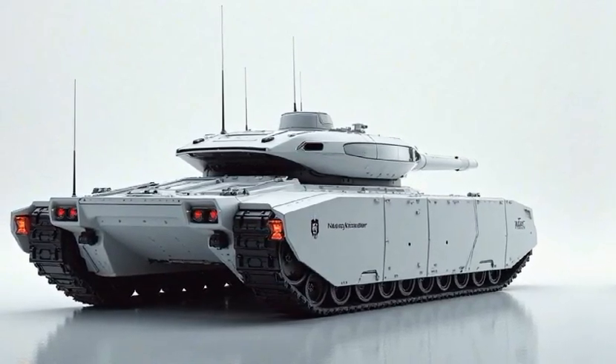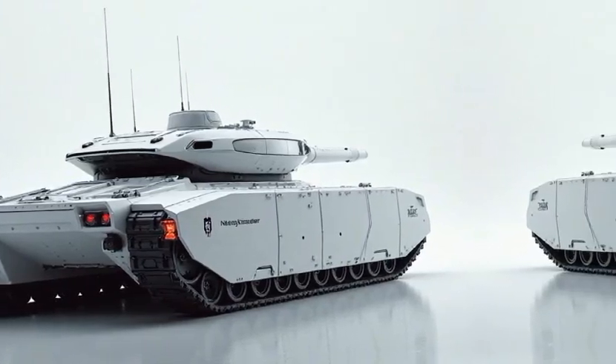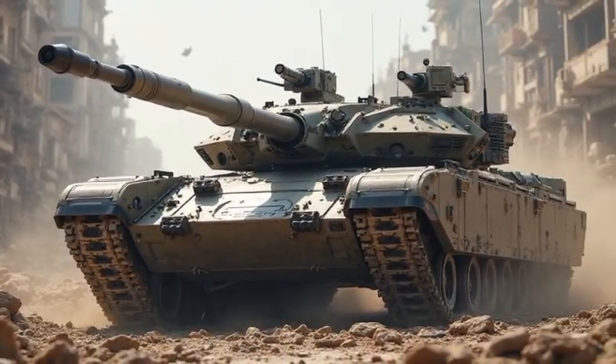Multi-terrain adaptation features variable ground clearance for urban and off-road operations. Autonomous navigation with AI-assisted driving enhances maneuverability in complex environments.